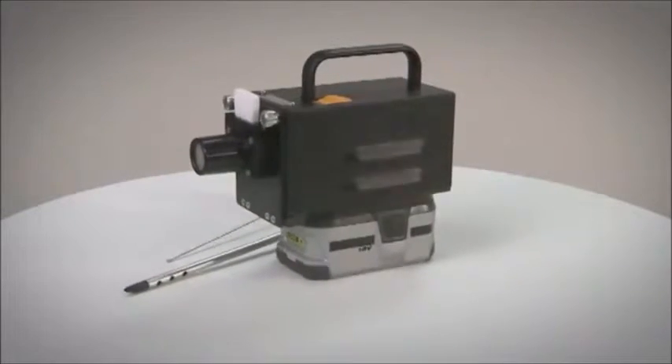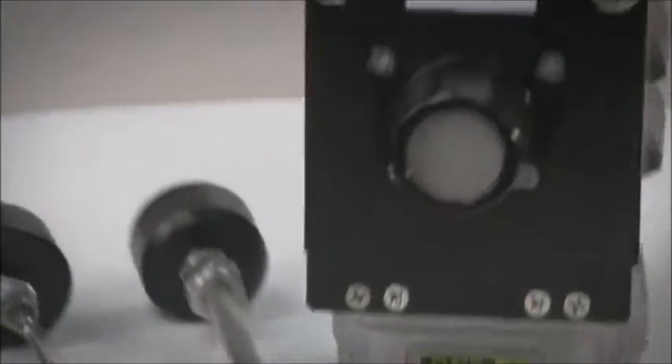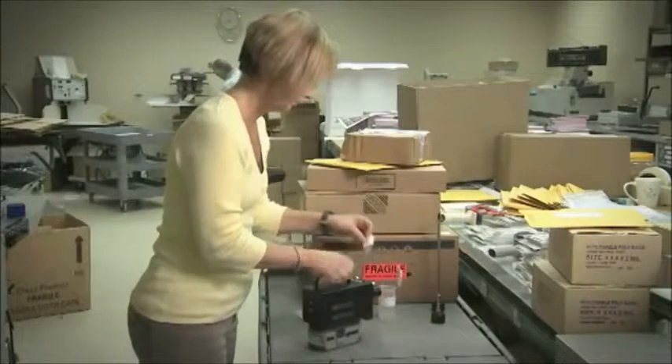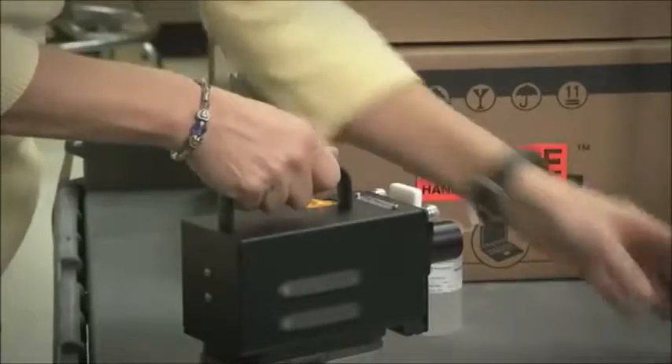TechnoScan's handheld sampling system provides an extremely portable and simple method of detecting target substances from individuals, object surfaces, or vehicles. It comes with a wide assortment of sampling heads designed for various applications.